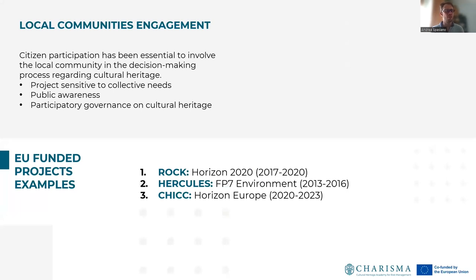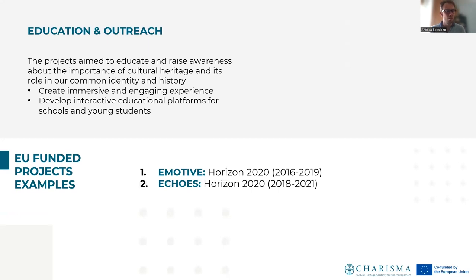Other citizen science projects for cultural heritage are focused on local community engagement. Citizen participation has been essential to involve local communities in the decision-making process regarding cultural heritage, in order to protect projects sensitive to collective needs, to improve public awareness, and to promote participatory governance on cultural heritage. Another goal is education and outreach. Most projects are aimed to educate and raise awareness about the importance of cultural heritage and its role in our common identity and history, in order to create immersive and engaging experiences and to develop interactive educational platforms for schools and young students.